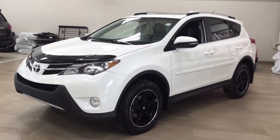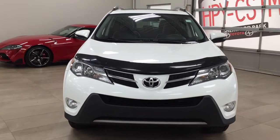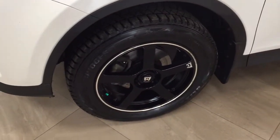A couple of the exterior features you'll see on this XLE include its daytime running lights. You also have your fog lamps. Taking a closer look at the front hood, you have your hood deflector, and over on the side you have the 18-inch aluminum alloy wheels.